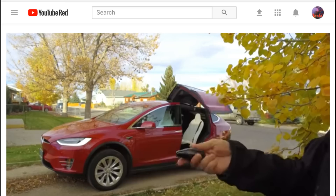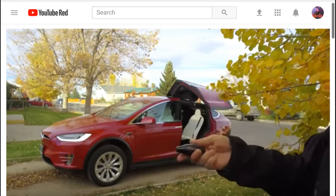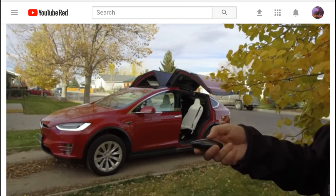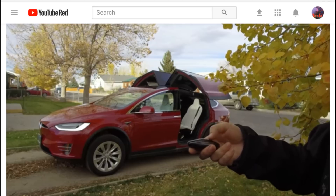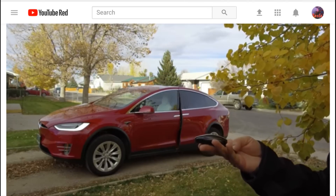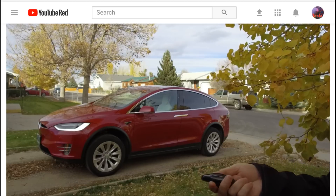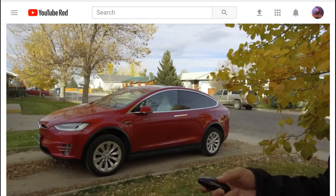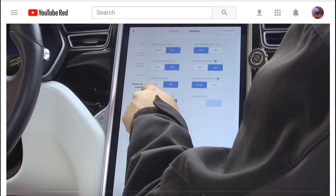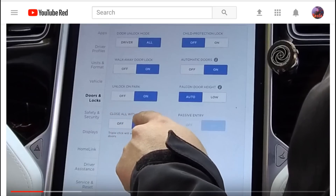Model X news — check out my tips and tricks video on the Model X Falcon Wing doors. It shows in detail all the different operations, how to get out if you're in a wreck, how to change some of the settings, and how to do a reset if the door ever gets stuck — saving you a visit from your Tesla Ranger. It's a pretty fun little video and I put a lot of work into it, so please check it out.